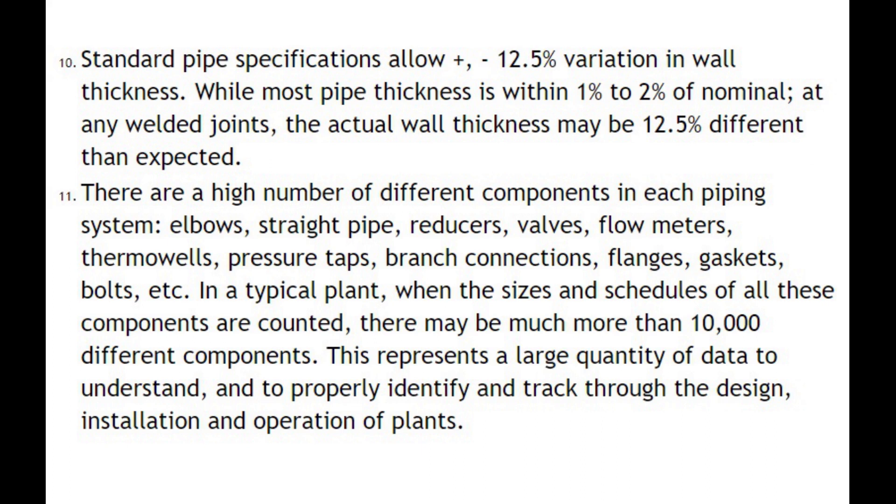Number eleven: there are a high number of different components in each piping system — elbows, straight pipe, reducers, valves, flow meters, thermowells, pressure taps, branch connections, flanges, gaskets, bolts, etc. In a typical plant, when the sizes and schedules of all these components are counted, there may be much more than 10,000 different components. This represents a large quantity of data to understand, and to properly identify and track through the design, installation, and operation of plants.